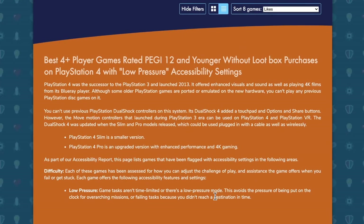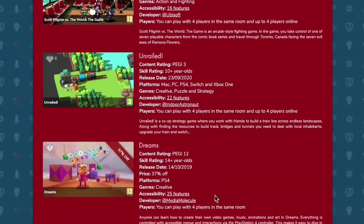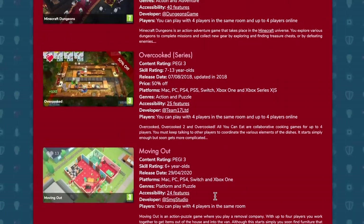So you have this really helpful and wide-ranging set of accessibility features that illustrates how complex an area this is and enables you to make that search. When you do the search, you are then getting back a tailored list of games for your particular needs.